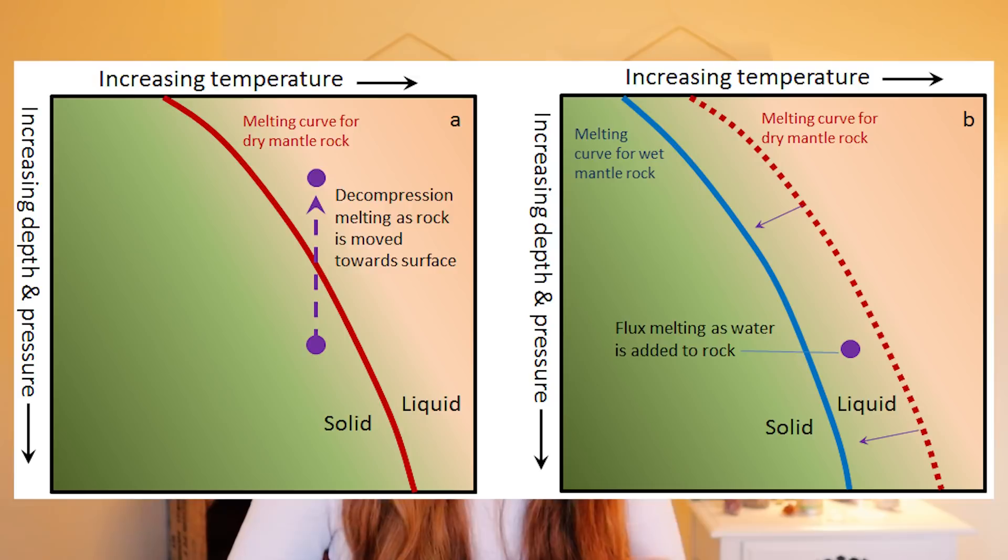How does a volcanic eruption like this actually work? There are several mechanisms that can form magma. The major ones are depressurization and addition of volatiles like water or other gases into pre-existing rock. A solid rock in the crust moves up closer to the surface, pressure is released, and this pressure release can lower the melting point of that rock. This is called partial melting — not all minerals melt at once because they have different melting points. Once this magma forms, it is a lot less dense than the solid rock surrounding it, so it starts rising up to the surface.